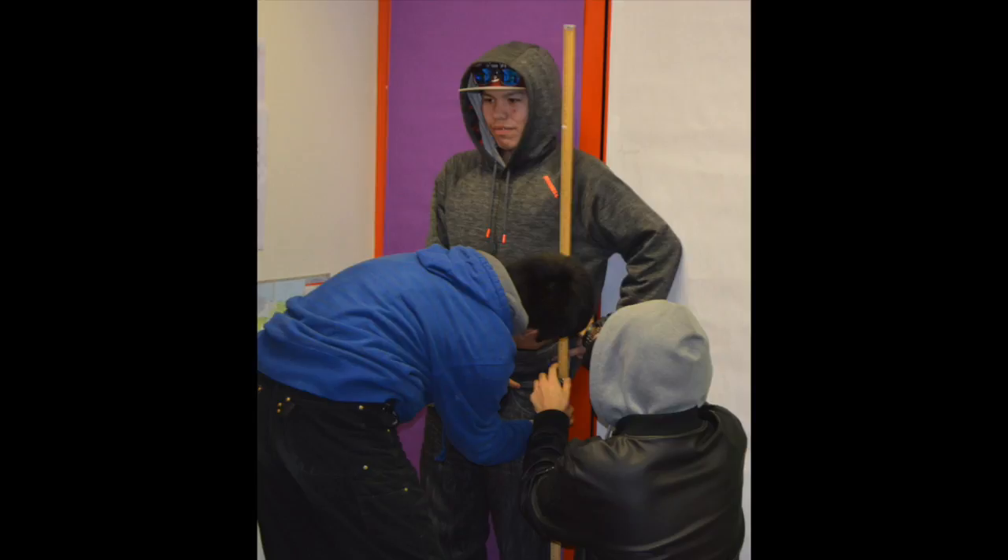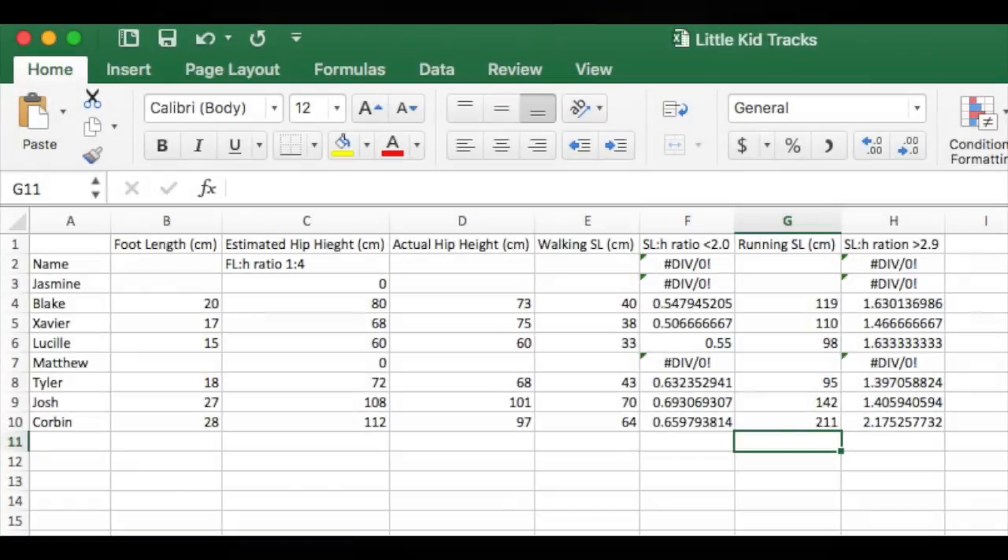We started with the feet and measured the length. After measuring the feet, we then measured the hip length, which is the length from the hip bone all the way to the floor. All measurements were then recorded in an Excel sheet.